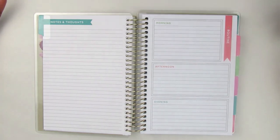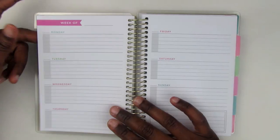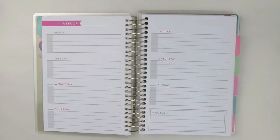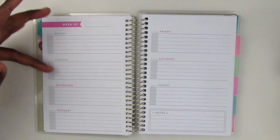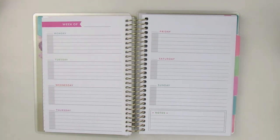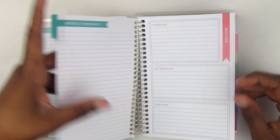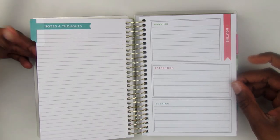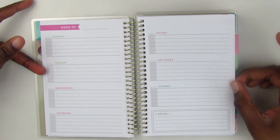Then it continues with notes and thoughts. For the first month, you have your routine — morning, afternoon, and evening — like what you do every day. Then we start off with the weekly spread: 'Week of what,' and you have Monday through Sunday. It's a small area with just five lines per day, so it's quite small. But because you have this dashboard-type layout, you can use it to your benefit — not everything has to go in the weekly spread.